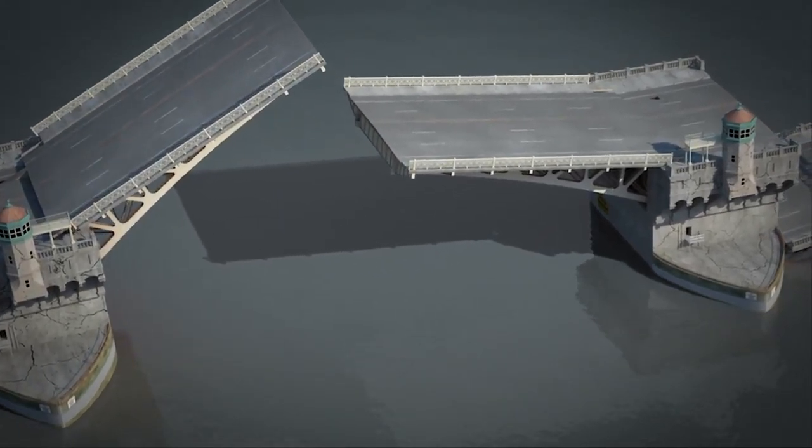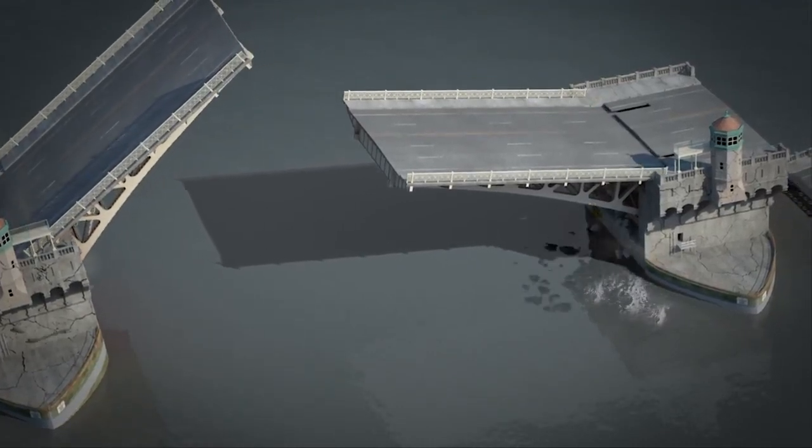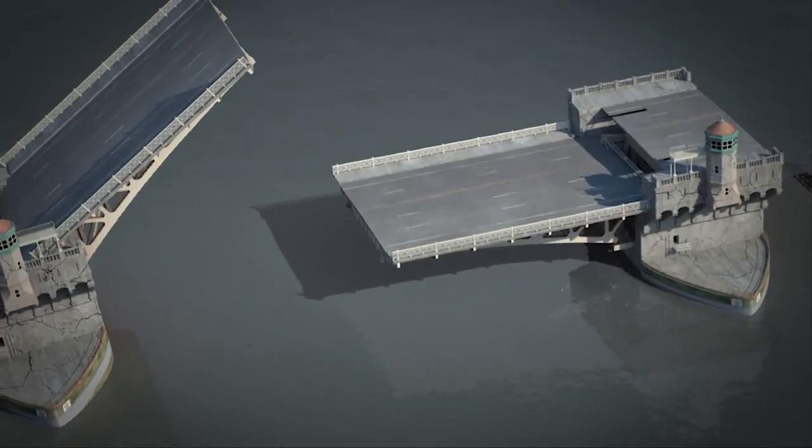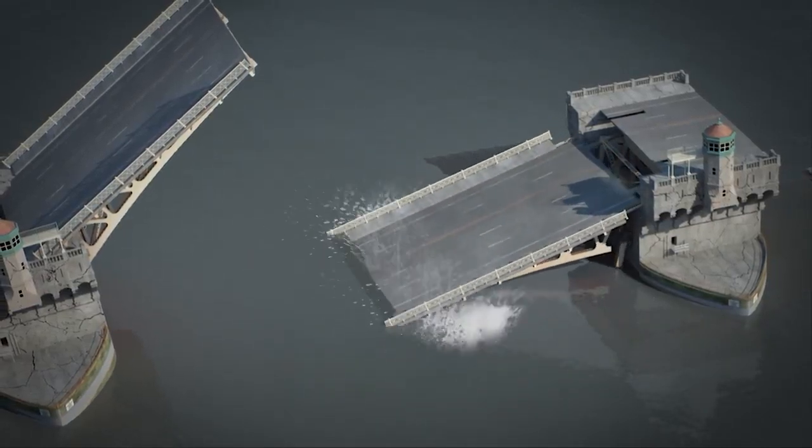The internal support holding the draw span fractures and the span drops into the pier. The draw span truss members break and fall into the river, blocking ship passage.